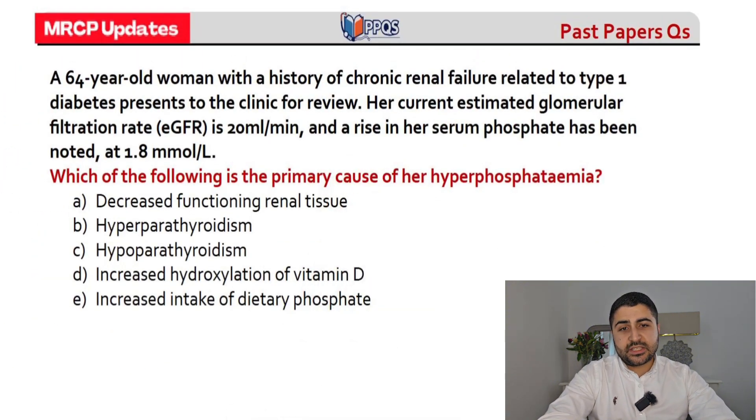Question number two: a 64-year-old woman with chronic renal failure related to type 1 diabetes presents to clinic for review. The GFR is 20 and there's a raised serum phosphate at 1.8 mmol/L. The question asks: which of the following is the primary cause of the hyperphosphatemia?